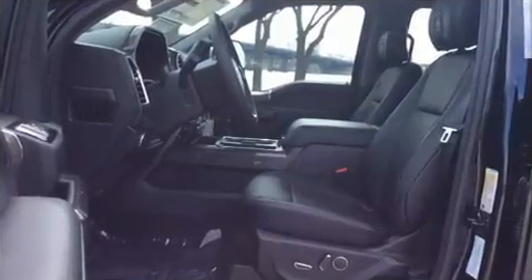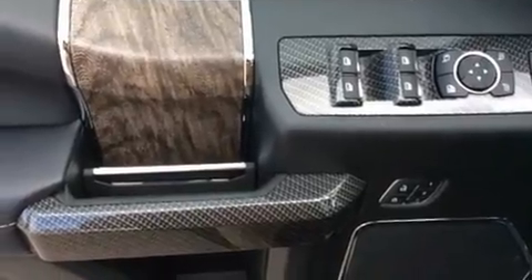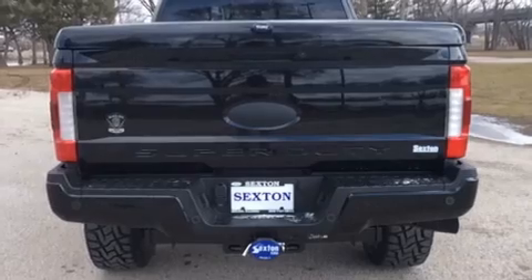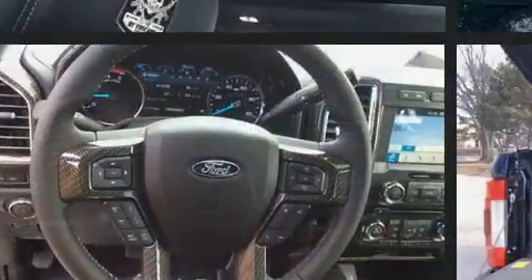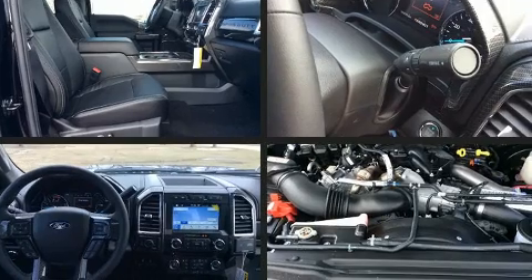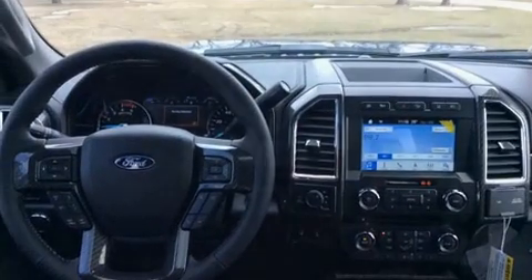Ford ensures the safety and security of its passengers with equipment such as dual front impact airbags, head curtain airbags, traction control, brake assist, a panic alarm, an emergency communication system, and four-wheel disc brakes with ABS. Electronic stability control ensures solid grip atop the road surface, no matter how challenging the driving conditions.